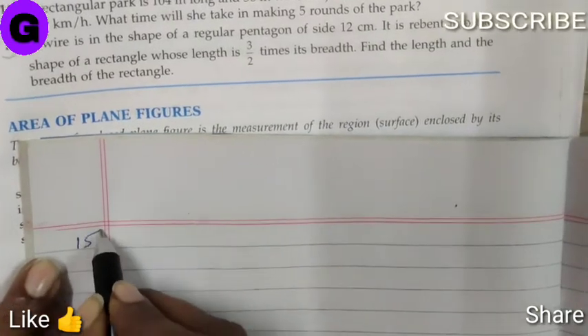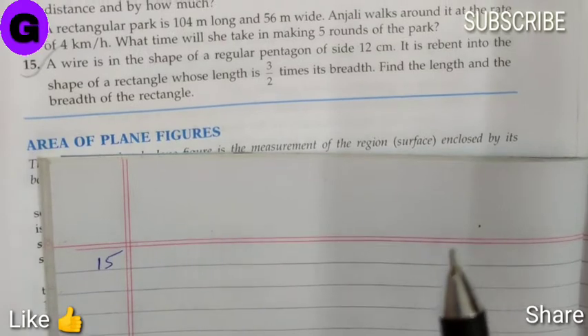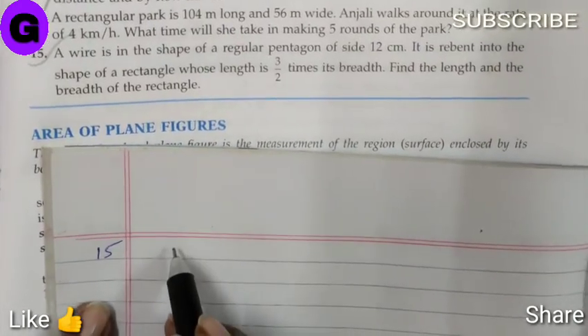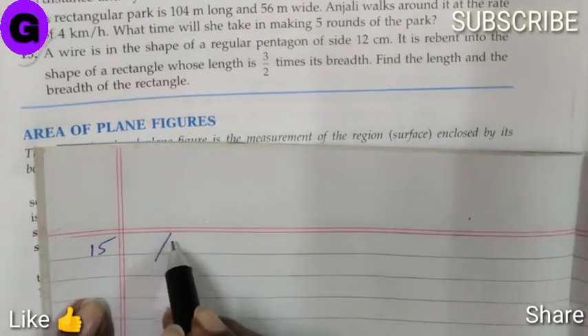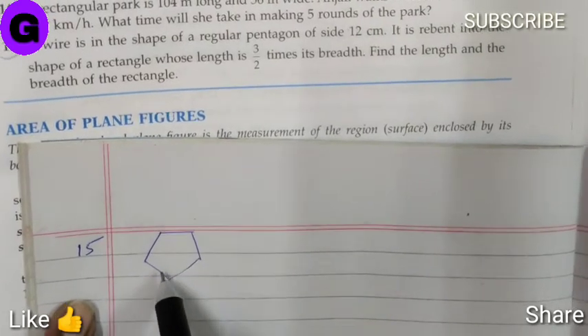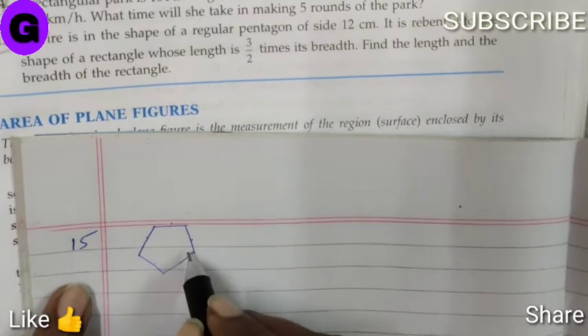Sum number 15. A wire is in the shape of a regular pentagon of side 12 cm. A pentagon is a polygon which has 5 sides — 1, 2, 3, 4, 5 — and all the sides are equal.